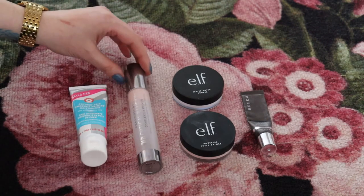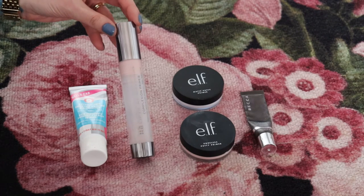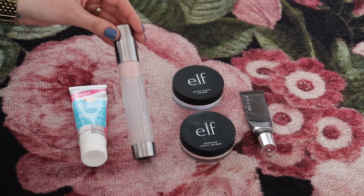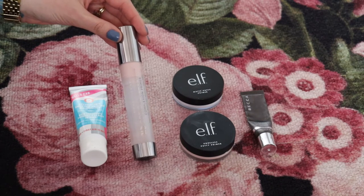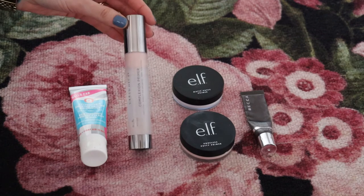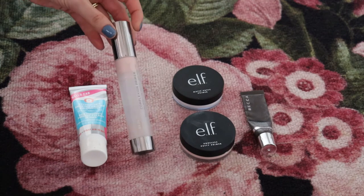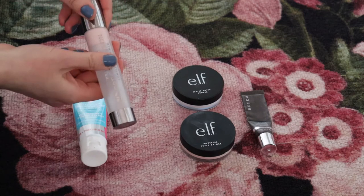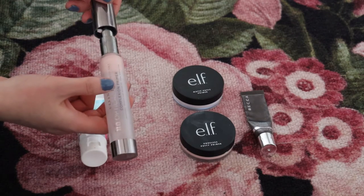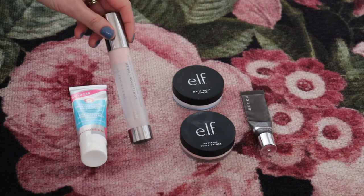Another favorite is the Urban Decay Optical Illusion Complexion Primer — a pore-filling primer. Mine is almost gone, but I really enjoy it and I love the packaging. It's an airless pump bottle so it stays good for longer, and I love this pump because I'm able to control exactly how much product I get. I don't get too much, because with a primer like this, a really small amount goes a long way.